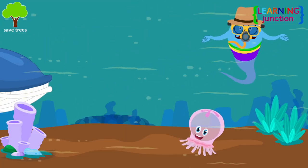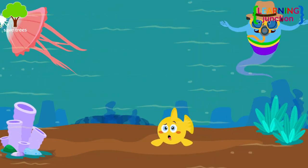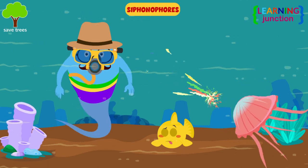Some jellyfish, such as comb jellies, produce bright flashes to startle a predator. Others, such as siphonophores, can produce a chain of light particles into the water to confuse the predator.